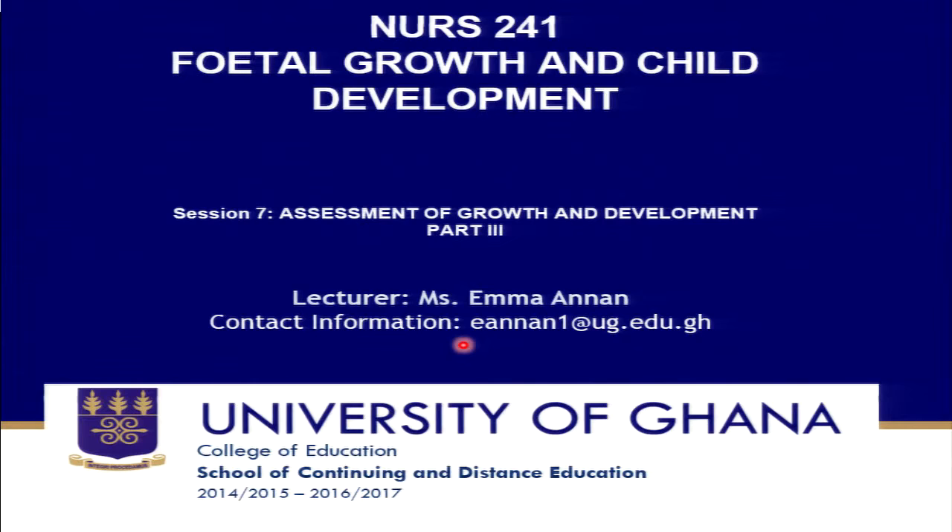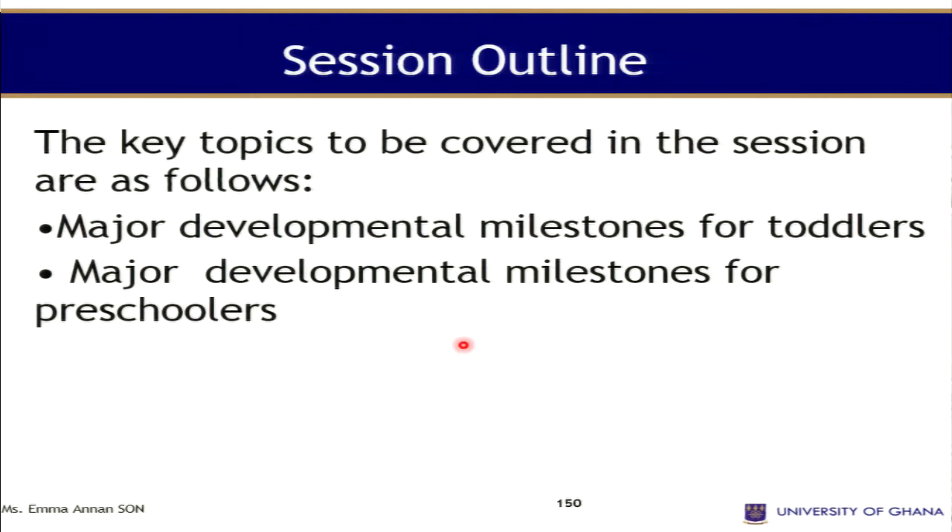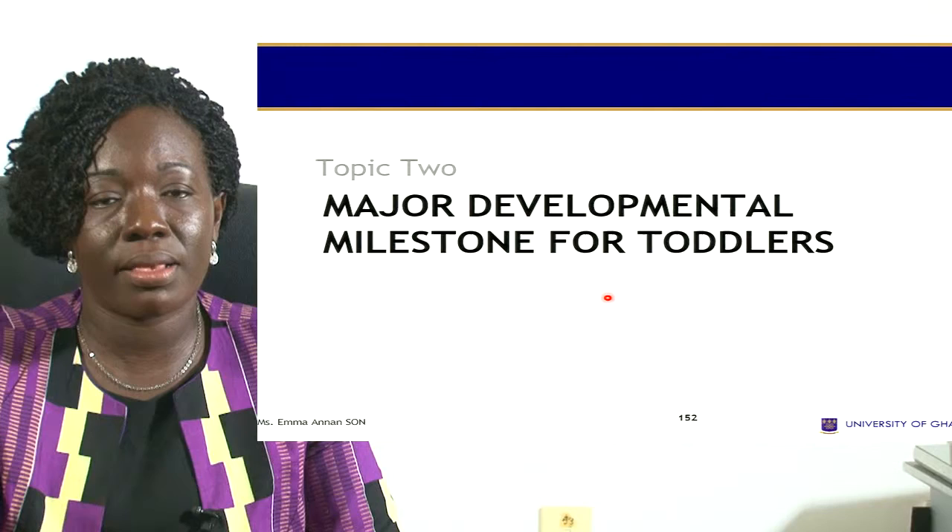Welcome to Form One, Session 7: Assessment of Growth and Development, Part 3. We have already looked at Parts 1 and 2. Today we look at Part 3. Developmental milestones are used to assess a child's learning ability, skills, behavior, and developmental levels. This session covers milestones for toddlers and preschoolers.